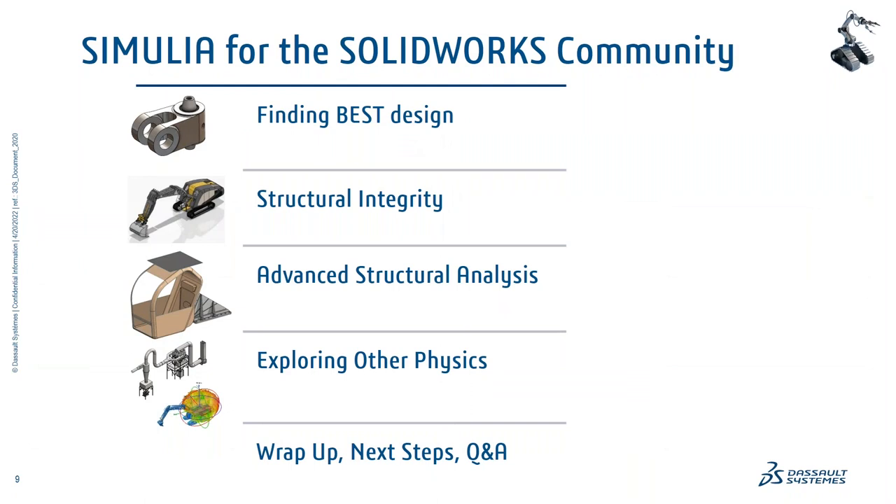Here's our agenda for today. I'm going to turn over to Ramesh in just a second. He's going to take a real customer example — if you were here early, you saw the Resmine video. One of our customers is in Peru and we're actually going to use some of their models. This is a real-world customer and real-world model to find the best design. Then we're going to look at structural integrity, how to simulate that, and then Ramesh is going to go into some advanced analysis important for the industrial equipment industry.